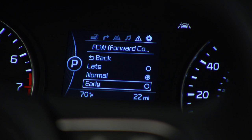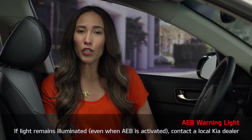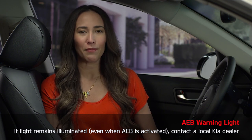The default setting is normal, and like the SRS airbag system, the AEB system is functioning unless you see the warning light. This is the AEB warning light, which appears when you turn the system off. If this warning light remains illuminated even when AEB is activated, contact a local Kia dealer — there may be a problem with the system.